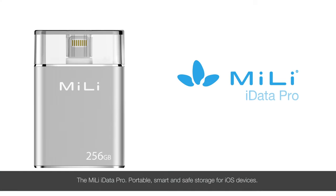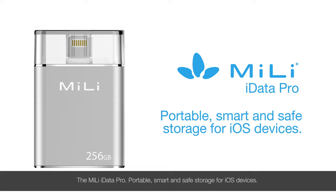The MiLi iData Pro — portable, smart and safe storage for iOS devices.